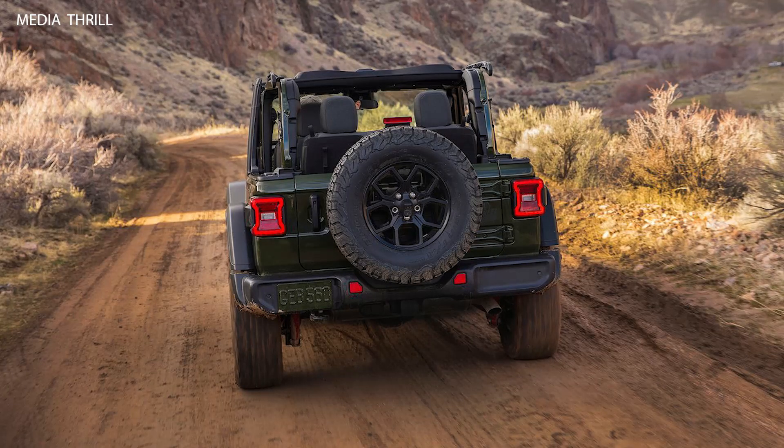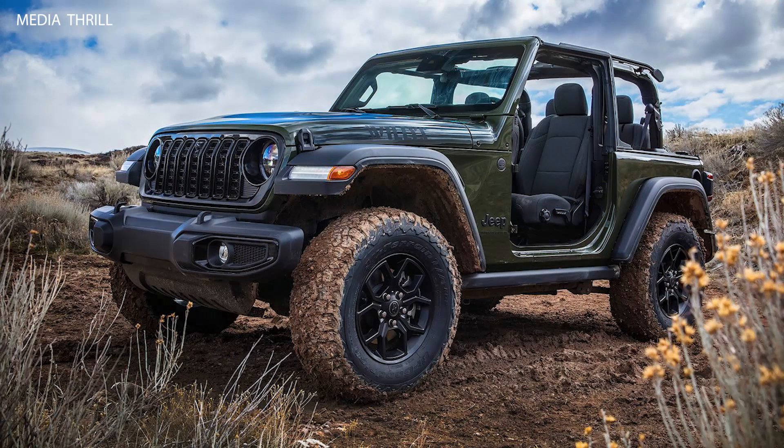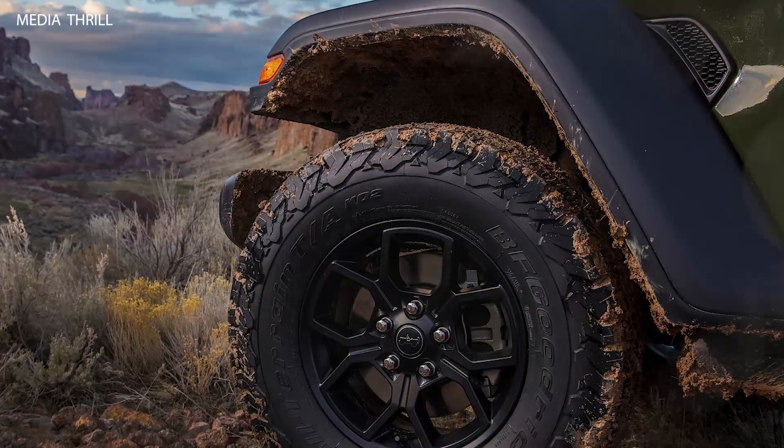Skid Plates: To protect essential components during off-road adventures, the Willis trim is equipped with skid plates for the fuel tank and transfer case. Rock Rails: The Willis trim includes rock rails, which provide additional protection and durability when navigating rocky terrain.